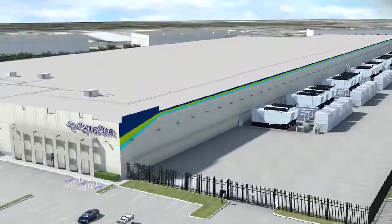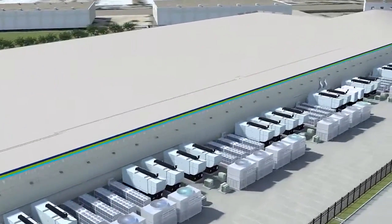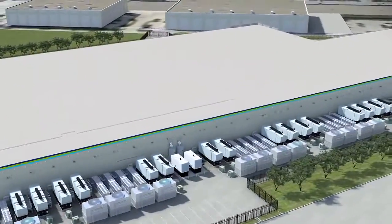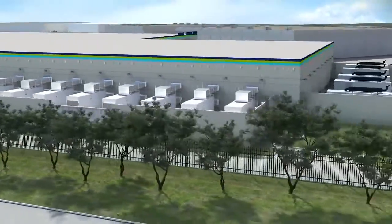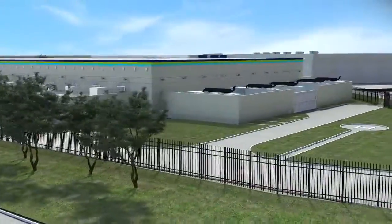Not only is this facility the largest data center in the state, but it is also among the most energy-efficient facilities in the country. CyrusOne has deployed an innovative cooling system which uses indirect evaporative cooling technology.